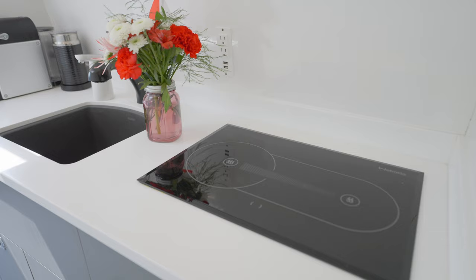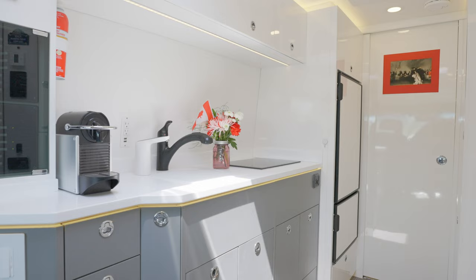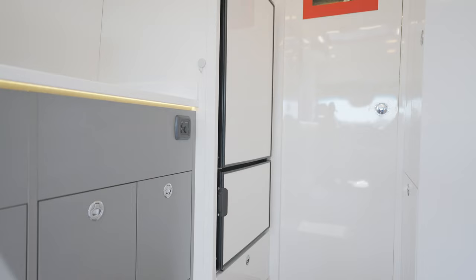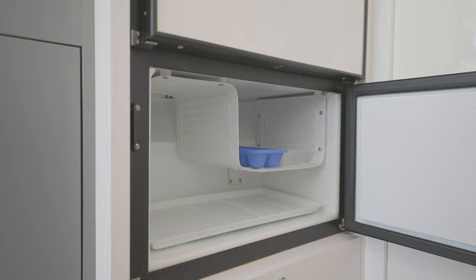This uniquely engineered stovetop uses a diesel flame to heat the two-flame ceramic cook surface, designed and manufactured by Schott, a German brand known for their unbreakable safety glass. Uncommon for vans, we chose a large fridge with an integrated separate freezer compartment.